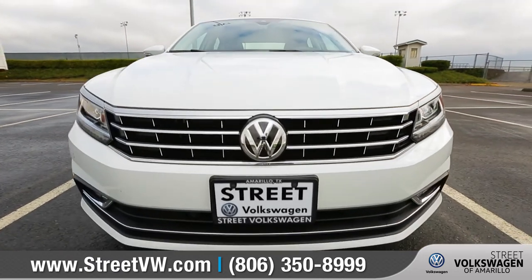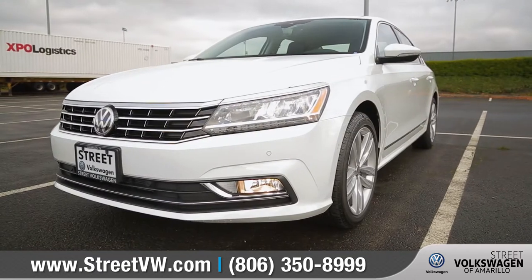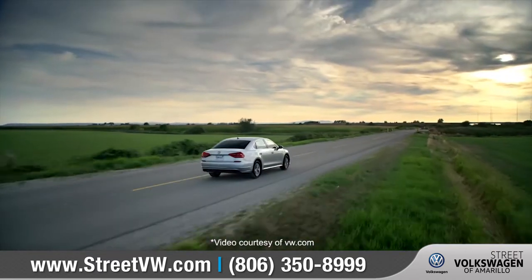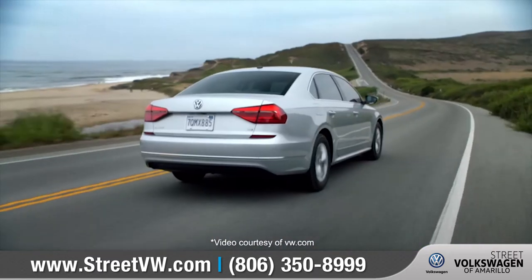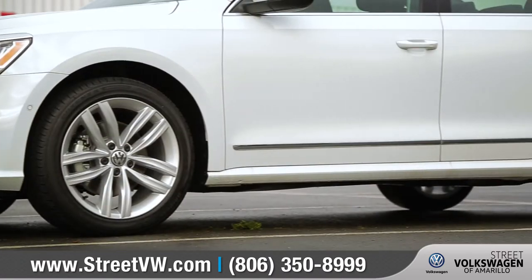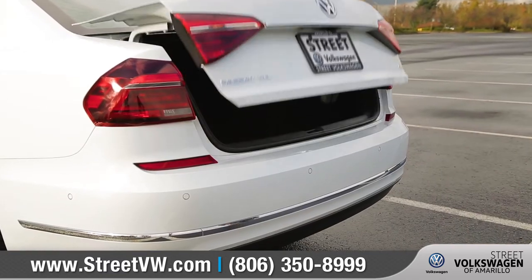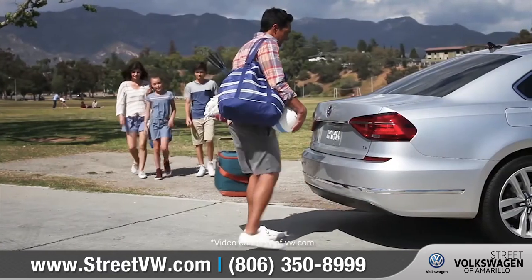With the dynamic front end featuring sleek lines and available LED headlights with LED daytime running lights, the Passat will highlight your sense of style. Available 18-inch Chattanooga alloy wheels enhance the overall look of the car, and the available hands-free easy-open trunk unlocks and opens with just a swipe of your foot.